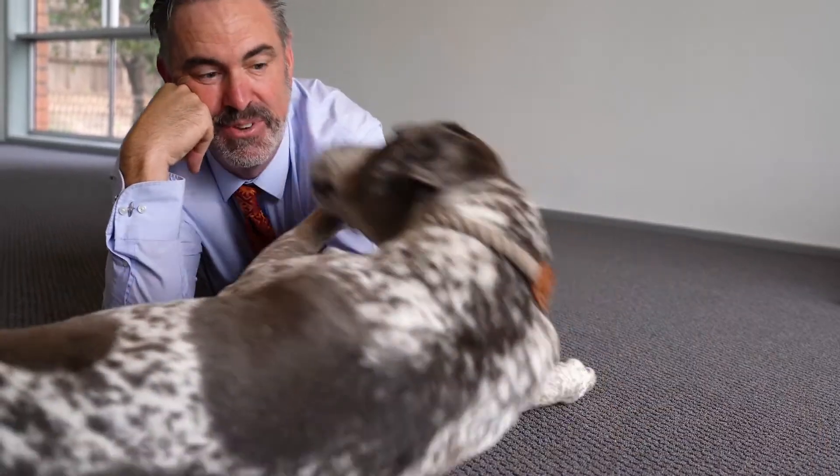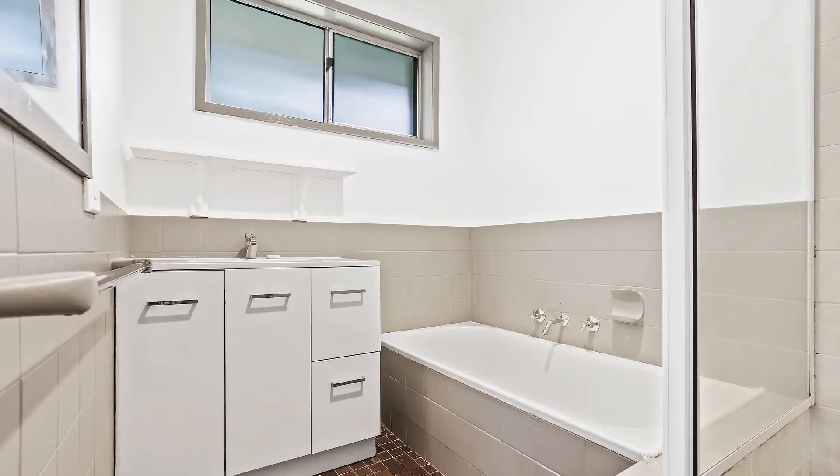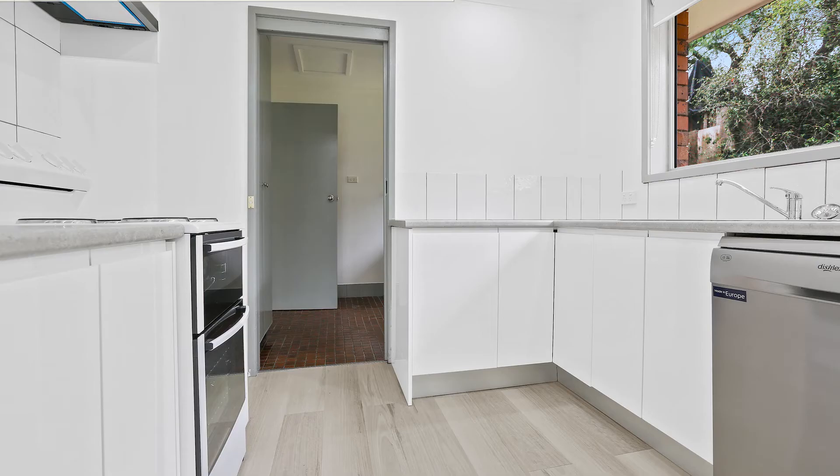How awesome is this carpet? For the first home buyer, move in, practically do nothing. A little bit of landscaping and that's it — just enjoy this home.